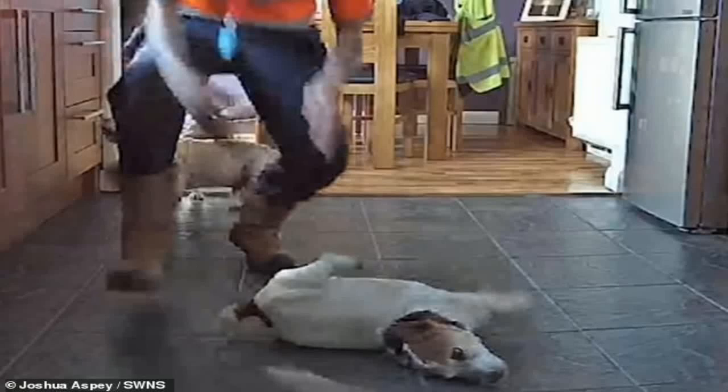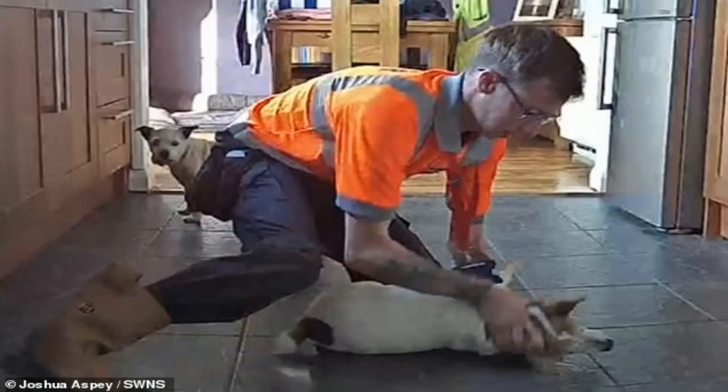This is the moment a quick-thinking man saved his dog's life by performing the Heimlich maneuver on the choking pet. Electrician Joshua Aspie, 22, sprang into action when Sally, his Jack Russell, choked on a piece of cheese and started to fit. The former lifeguard, from Watchet, Somerset, used skills he learned for his poolside job and thumped Sally on the back and chest to dislodge the blocked food, saving the 10-year-old canine's life.